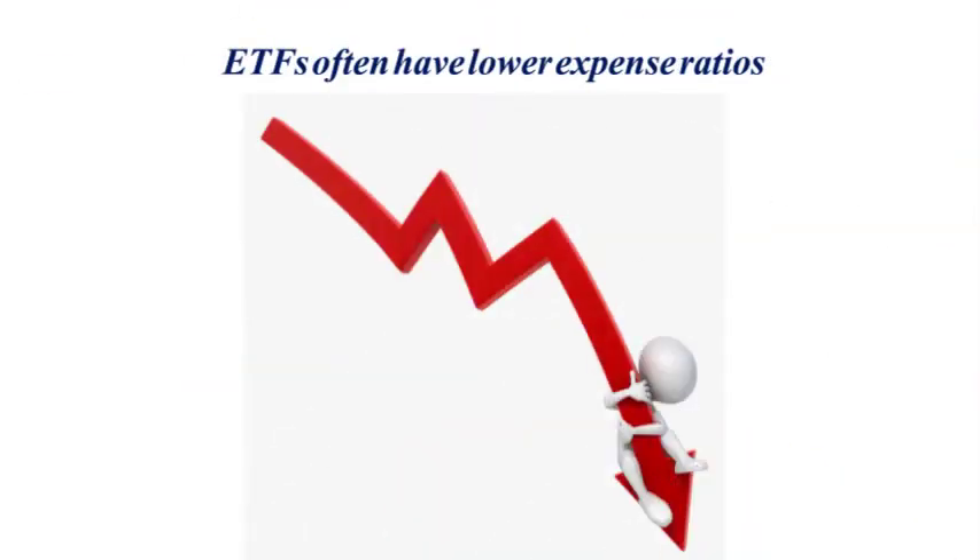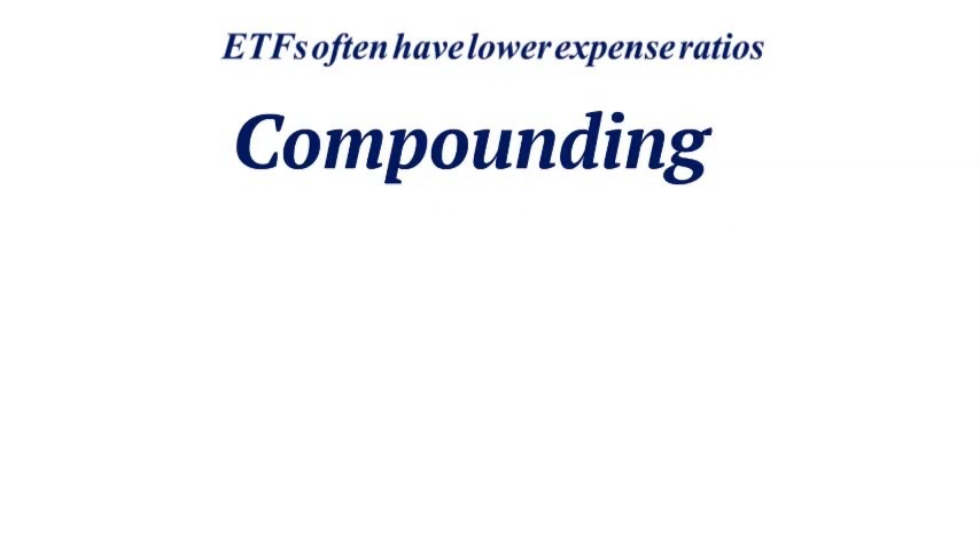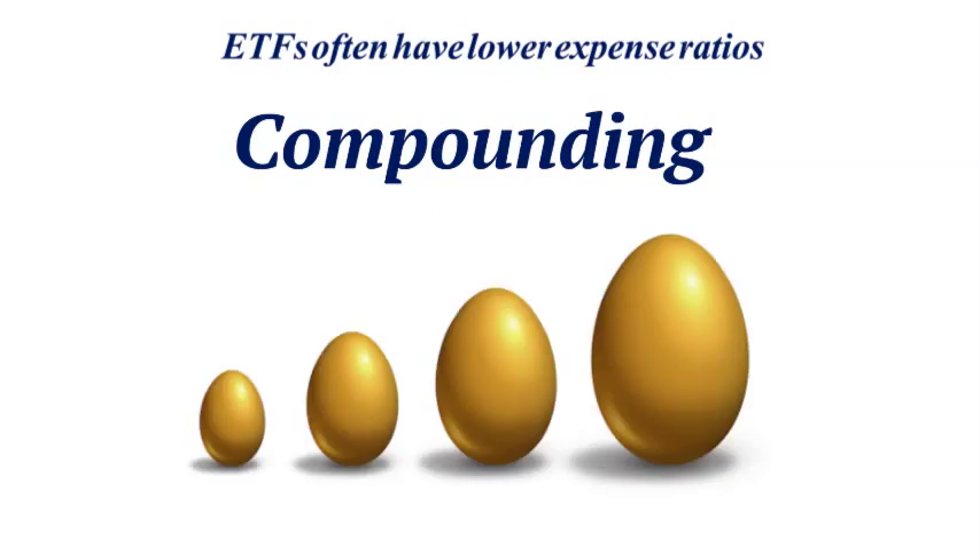ETFs often have lower expense ratios, making them a cost-efficient investment. Lower fees can enhance performance and in the long run make you more money because of the power of compounding.